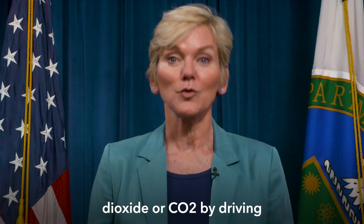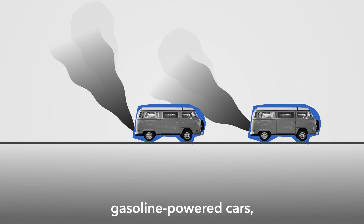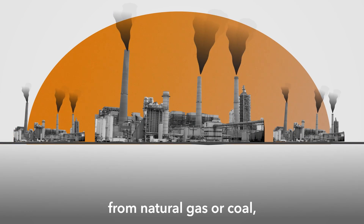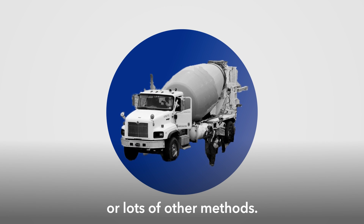We produce carbon dioxide, or CO2, by driving gasoline-powered cars, by generating electricity from natural gas or coal, or from industries that produce things like cement or through lots of other methods.